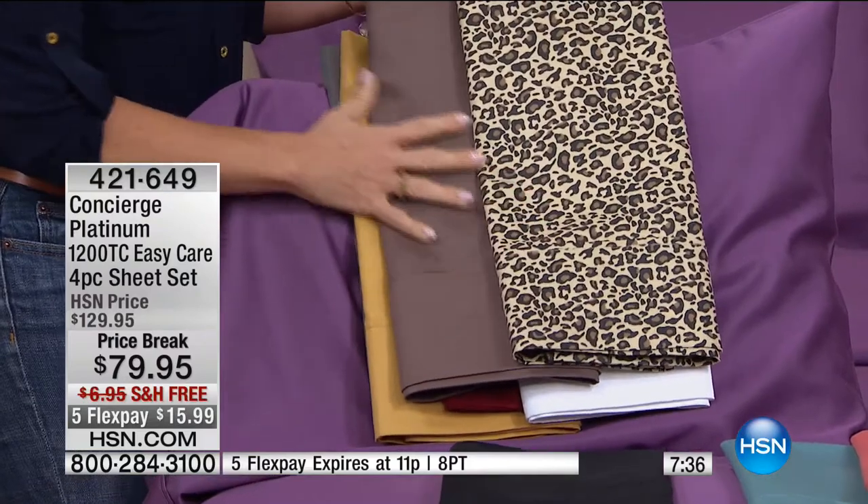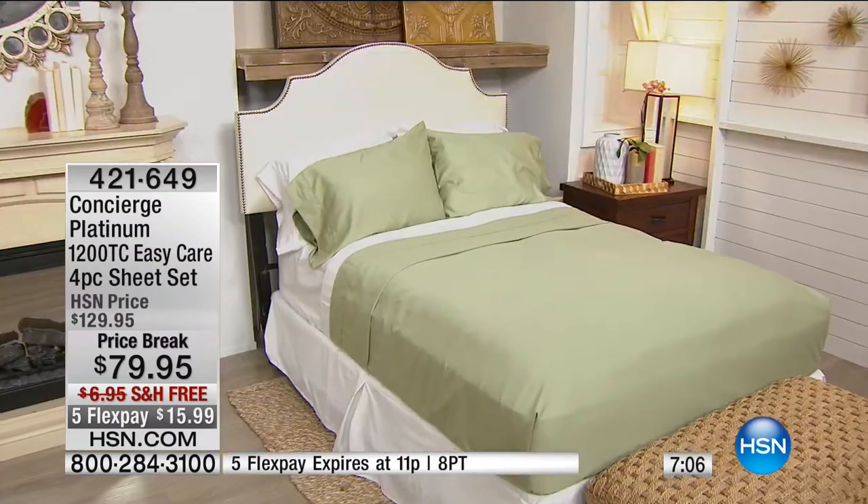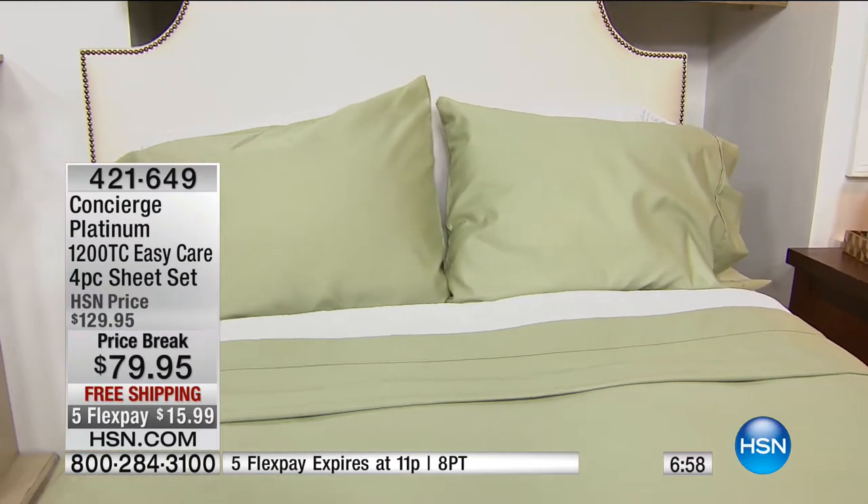If you are a sheet snob who only does cotton and loves the very luxurious — you don't have to buy one sheet every 10 years because you buy the best. You can get these with FlexPay. We've only done anything over 1,000 thread count twice here at HSN. It's one of those things you owe yourself — get it home, wash it, put it on the bed, and experience it. These really don't exist everywhere at this quality.